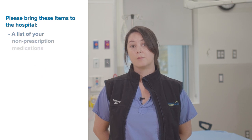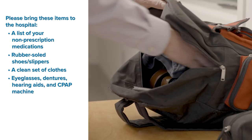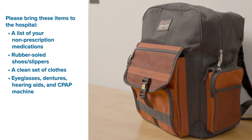Also bring a list of your non-prescription medications, for example vitamins; rubber-soled shoes or slippers; a clean set of clothes to wear on the day of going home; and if applicable, your eyeglasses, dentures, hearing aids, and CPAP machine. If you are having minimally invasive surgery, you will also need to bring two packs of sugar-free gum.